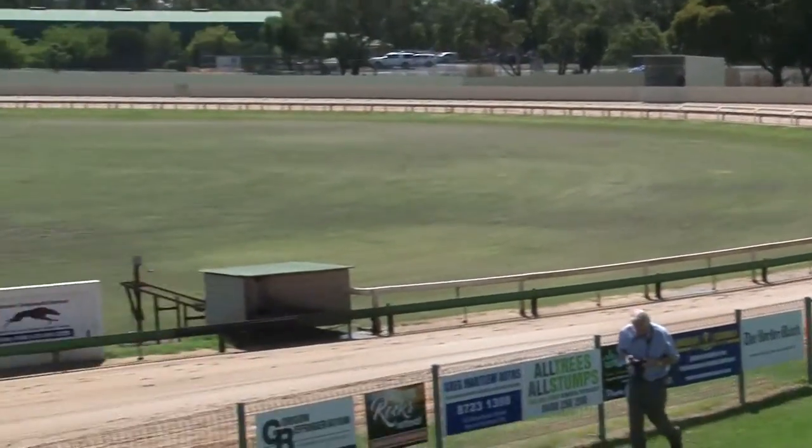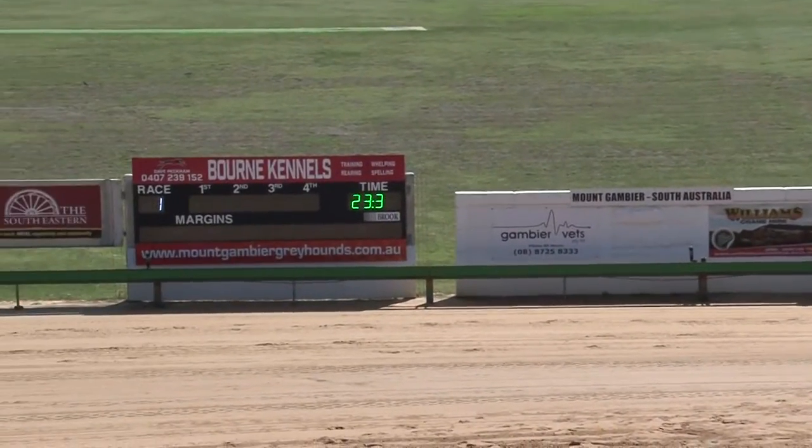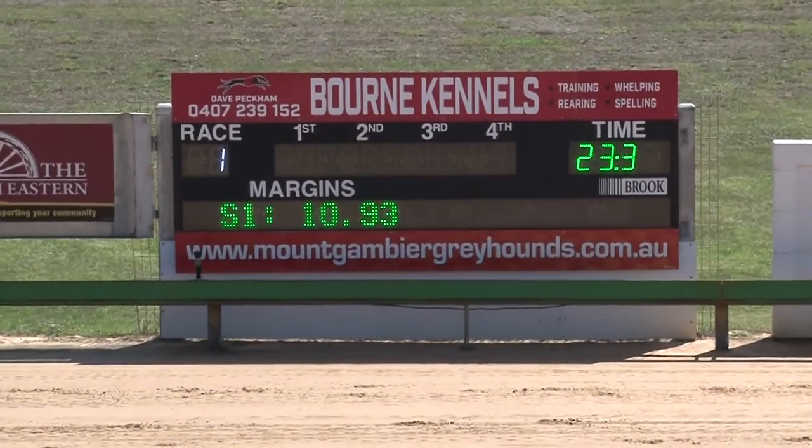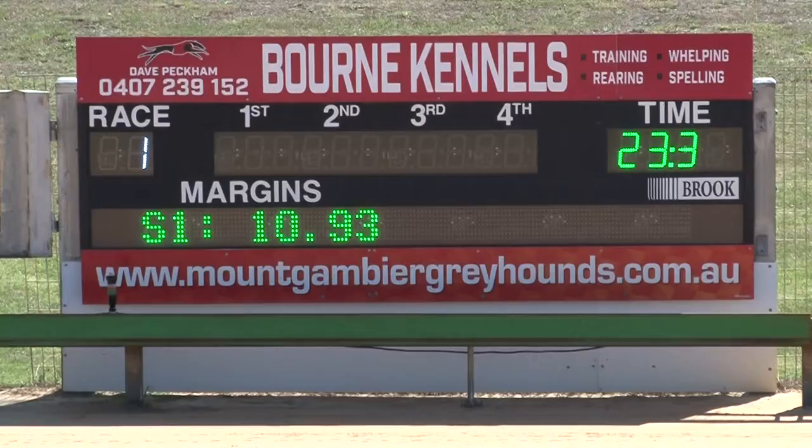Second home, Bourne Maximum. Third, Wee Fission, who made up some late ground. And close up, Little Westy. They're followed in by Pivot That Works, and it was one of the last home with Dodgy Digger. The time around 23.30.